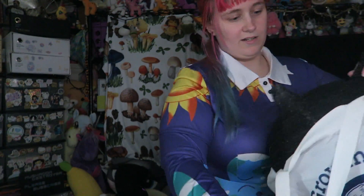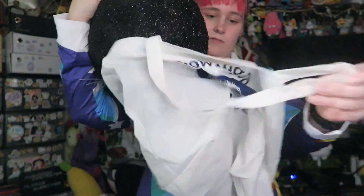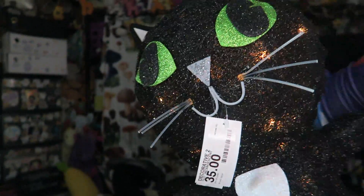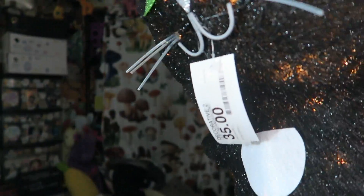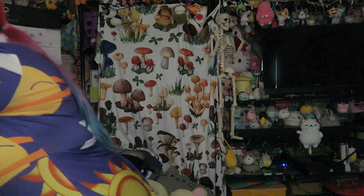I got this cat — he's like an indoor/outdoor decoration. They had him last year too and I wanted him, but they ran out. He was $3.50. Isn't he cute? He's got a little tail — waggy waggy waggy wags. I got that little dude.